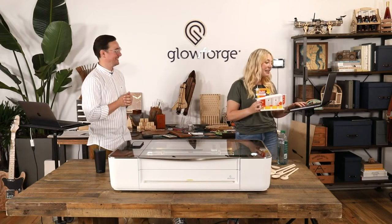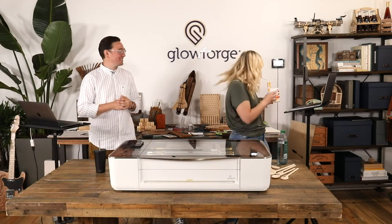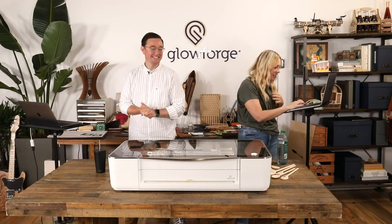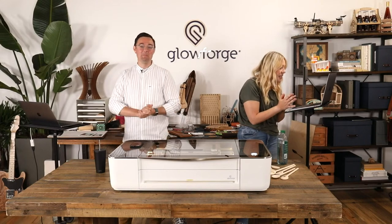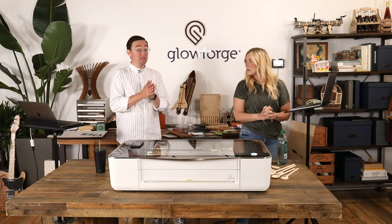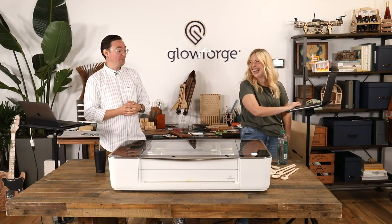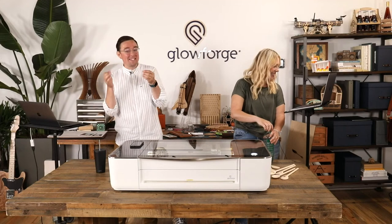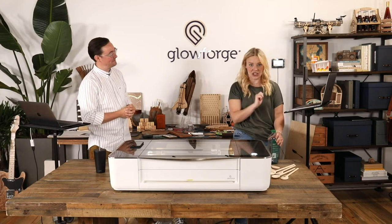At least two people have said they got their Glowforge delivered during this live stream — congratulations, I guess we know what you're doing this afternoon! Janelle's asking what type of glue to use to attach acrylic words to wood: depending on the application, you could use epoxy-based glue or super glue. Epoxy is the strongest but a little messy to work with; super glue works really well too.